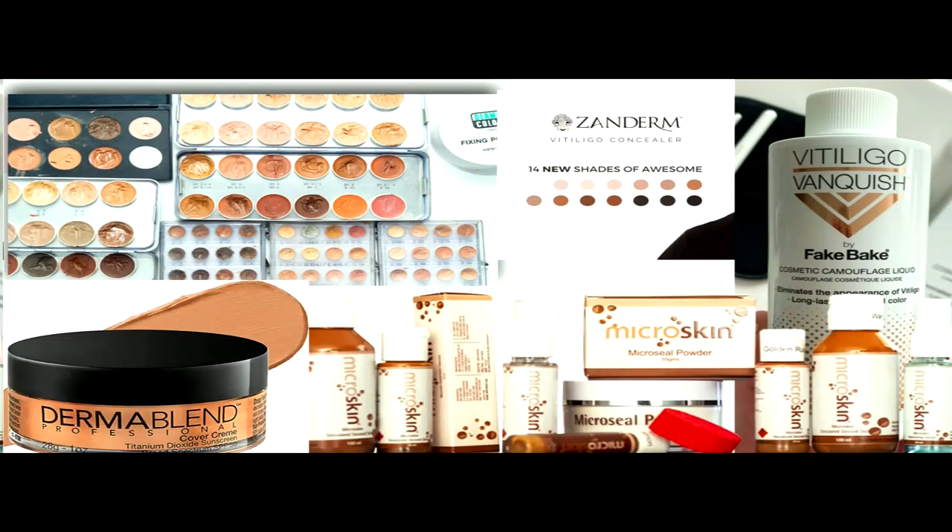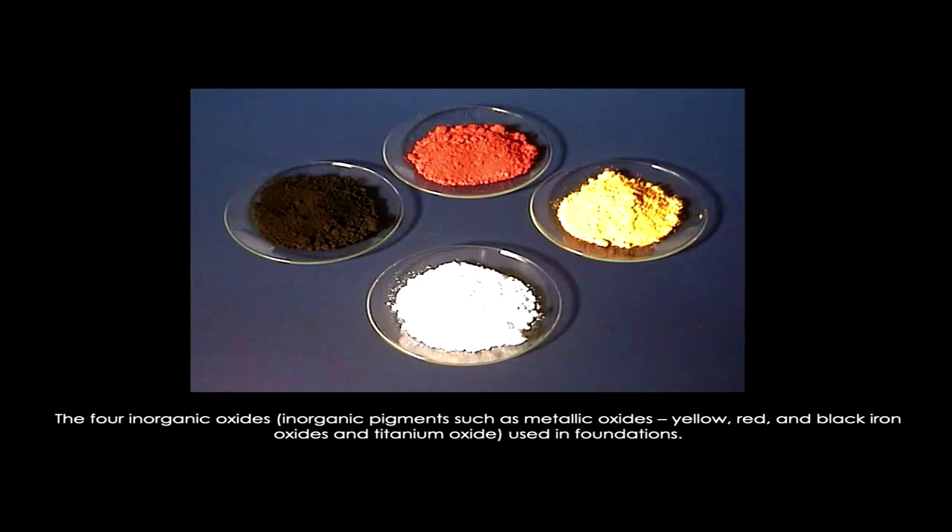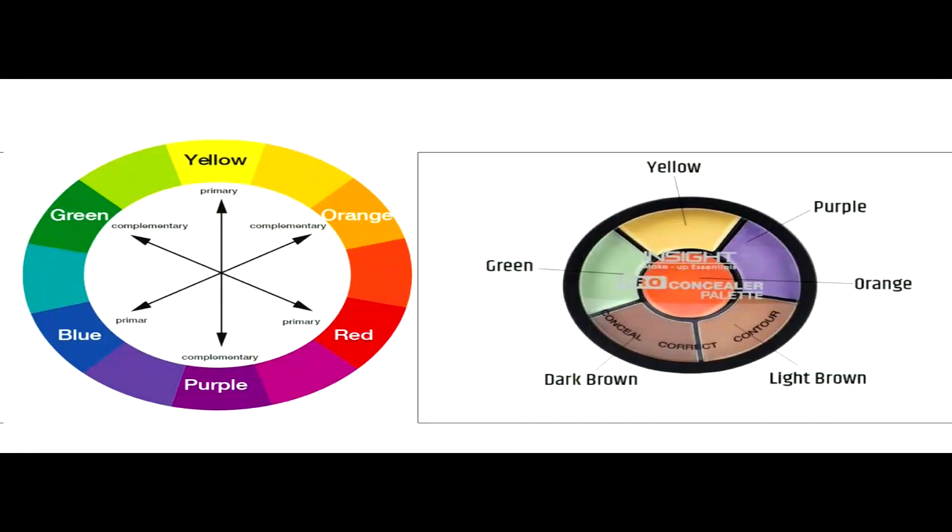There is no dearth of makeup or camouflage products available both online and in stores. Primarily they consist of three different colors of iron oxide and titanium dioxide, combined in different permutations to give colors matched to the patient's skin type. For conditions other than vitiligo, you may need to conceal a specific skin color with a complementary camouflage shade. But for vitiligo, because it is a white patch, you simply use the same color as the patient's skin, and that is good enough to camouflage it.